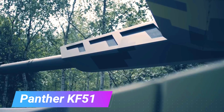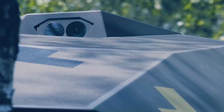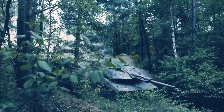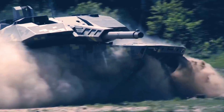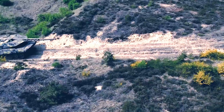The Panther KF-51 is a German main battle tank under development by Rheinmetall Land Systems. It was unveiled publicly at the Eurosatory Defense Exhibition on 13 June 2022. The KF-51 is based on the hull of the Leopard 2, with a new turret mounted on it. The main gun is an autoloaded 130mm caliber cannon.